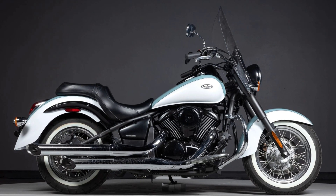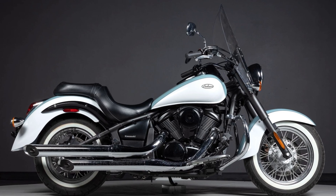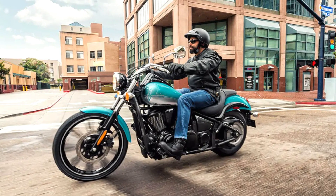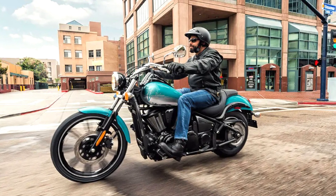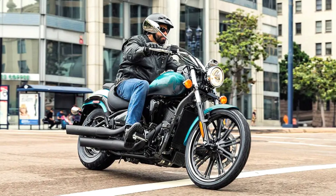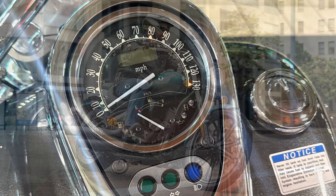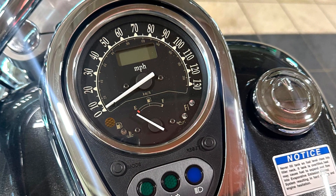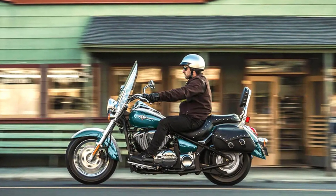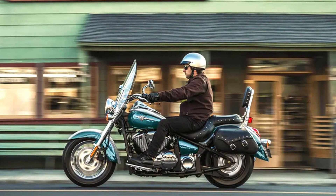A gear-driven balancer ensures a smooth ride, while fuel injection delivers crisp throttle response. Stopping power comes from a disc brake system, and the low 26.8-inch seat height combined with forward-mounted foot controls creates a comfortable, relaxed riding position, ideal for both shorter riders and those seeking a laid-back touring experience. The Vulcan 900 Classic boasts classic cruiser aesthetics with chrome accents and a teardrop-shaped fuel tank holding 20 liters.